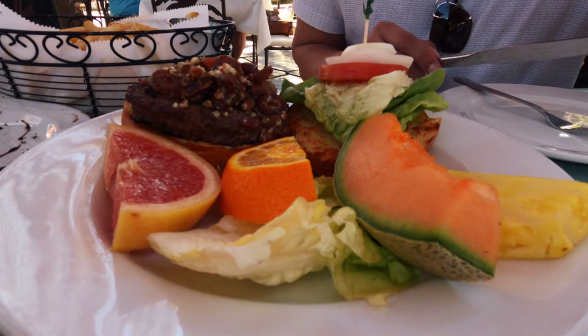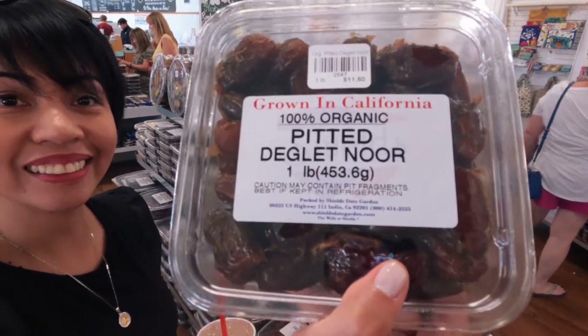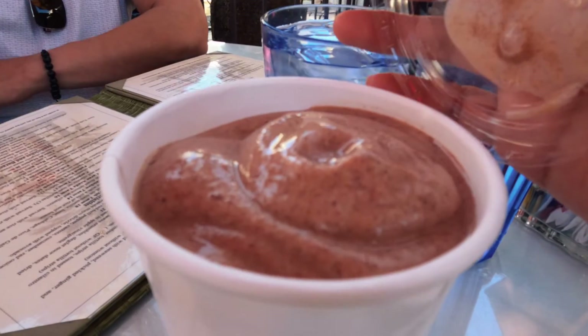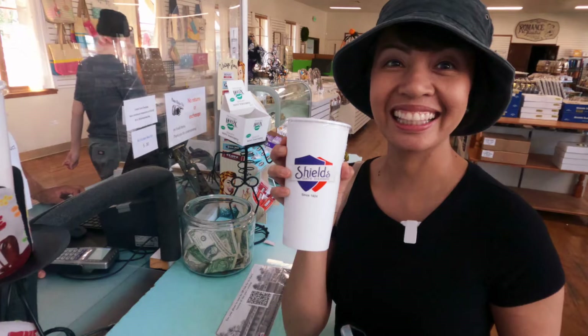At Shields Date Garden we always get the Shields Signature Date Burger, which has bacon, melted blue cheese, lettuce, tomatoes, onions, and of course dates — which makes it taste so good. I also recommend trying a date shake. They have a gift shop selling date shakes, or you can order one at the cafe. Date shakes can be found at several places in Palm Springs. A date shake is typically made by blending dates with ice cream or frozen yogurt and milk, giving it a rich creamy texture with a sweet caramel-like flavor.